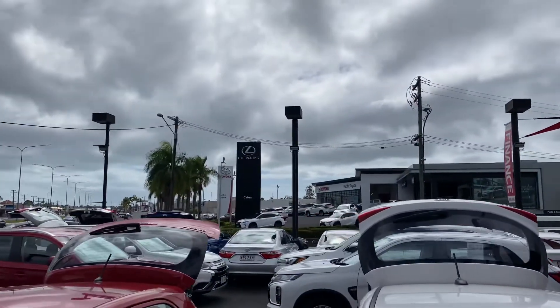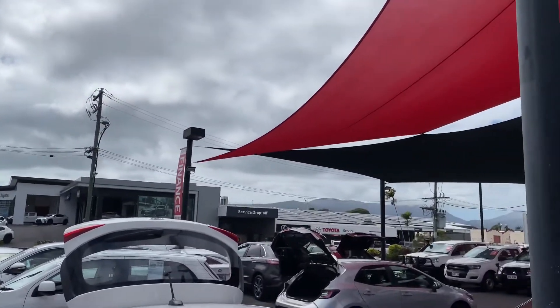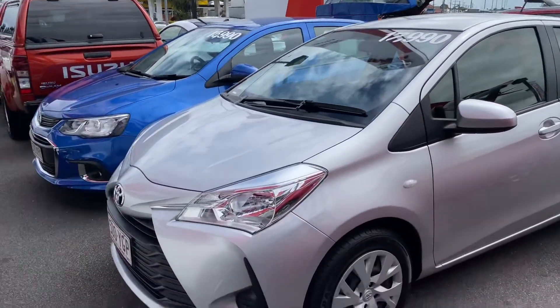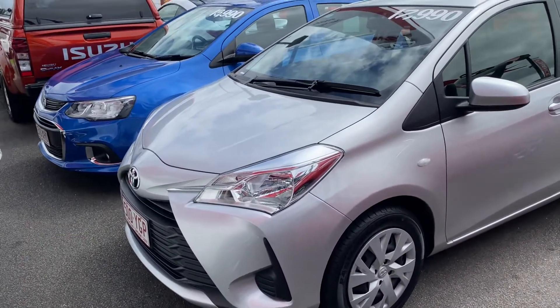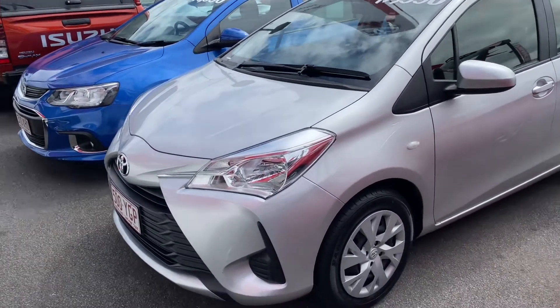We've got our new car sales team just there as well and a Lexus of Cairns dealership there also. We've got our service department just behind there — a very big place with the largest Toyota pre-owned department in Queensland. Obviously coming into availability of stock and the condition, always priced very well with great k's and great condition — all around a very good car.